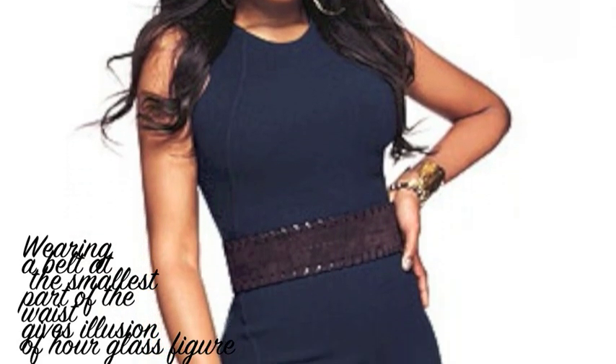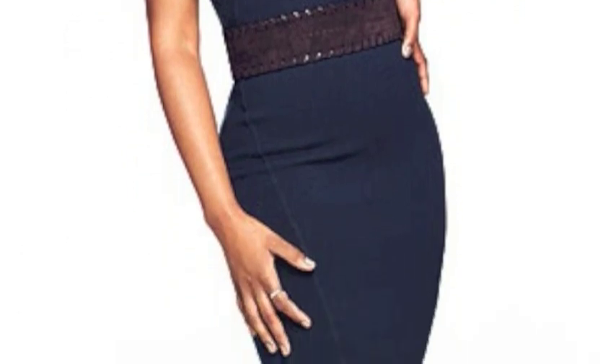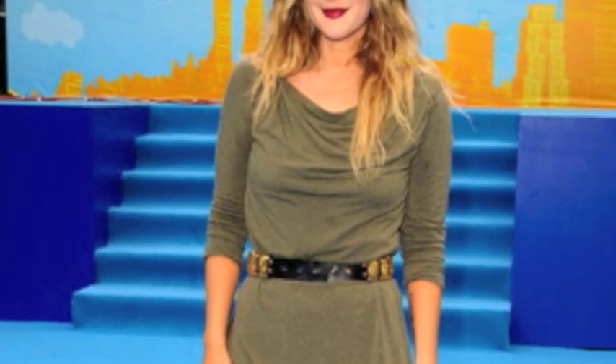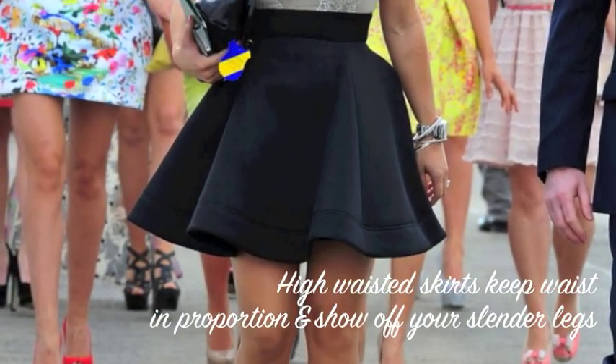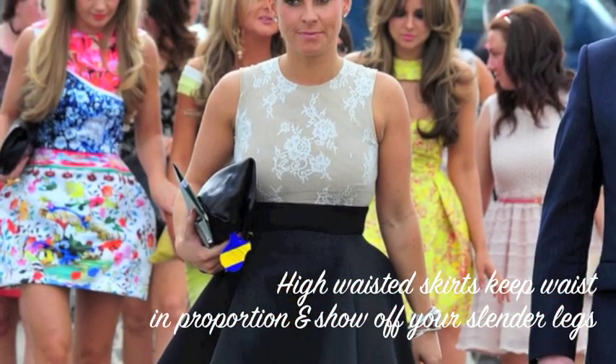Wearing a belt is a great way of using fashion to create the illusion of a waist. High-waisted skirts are great to keep your waist in proportion and show off your legs.